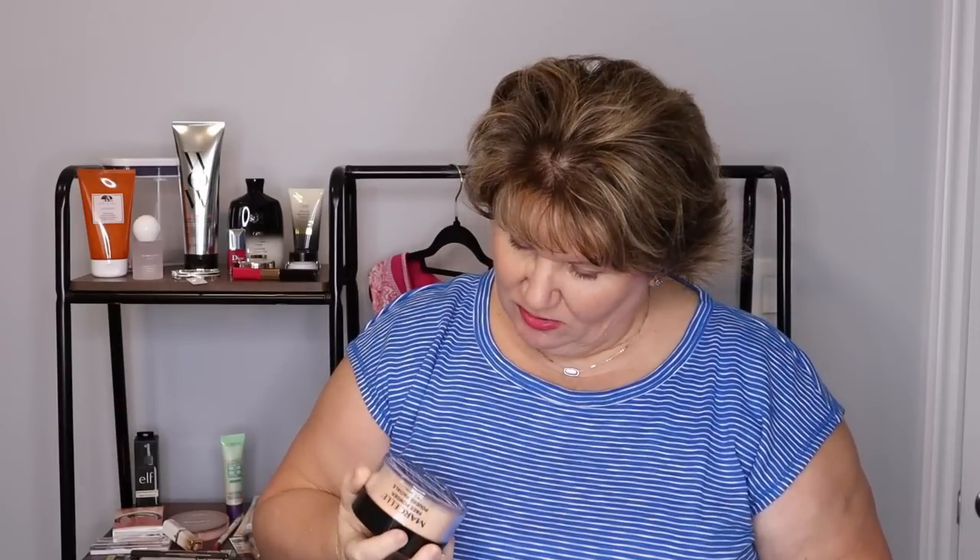I picked up the ELF Shadow Lock Eyelid Primer on your recommendation. For powder, I settled on the Marcel Translucent Face Powder — I'm not sure if it's a Canadian company but I want to say that it is. I also picked up the L'Oreal Lumi Bronzer in the shade light. I hear lots of YouTubers talk about it, so I'm curious to see how it compares to the It Cosmetics Bronzer. This looks a lot lighter than the It Bronzer.